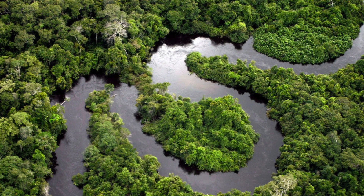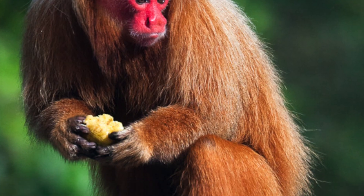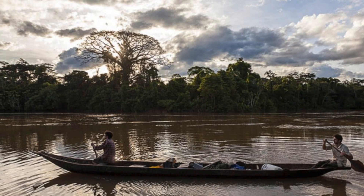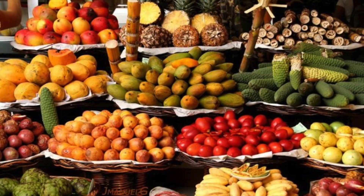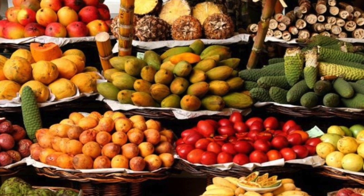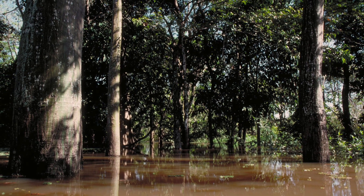Because uakaris are difficult to find, scientists will often attempt to confirm their presence in an area using signs of the animal. The most popular sign to use is discarded fruit parts. Researchers will often travel by canoe to search for these parts. Uakaris are frugivores, so the opportunities for collection of discarded fruit are plentiful, and the task for researchers is straightforward.